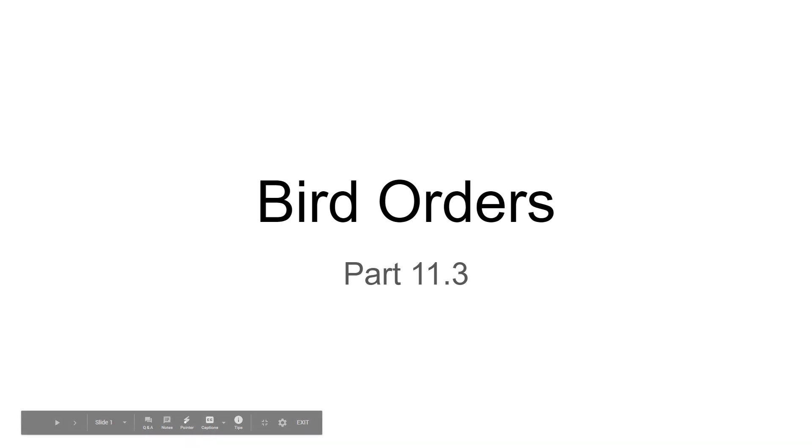In this video we will look at some of the different orders of birds. This is not an exhaustive list, but it is a large list. What I expect you to know is just to be able to match the name of the order with the kind of bird, and then maybe a couple of facts about those birds.